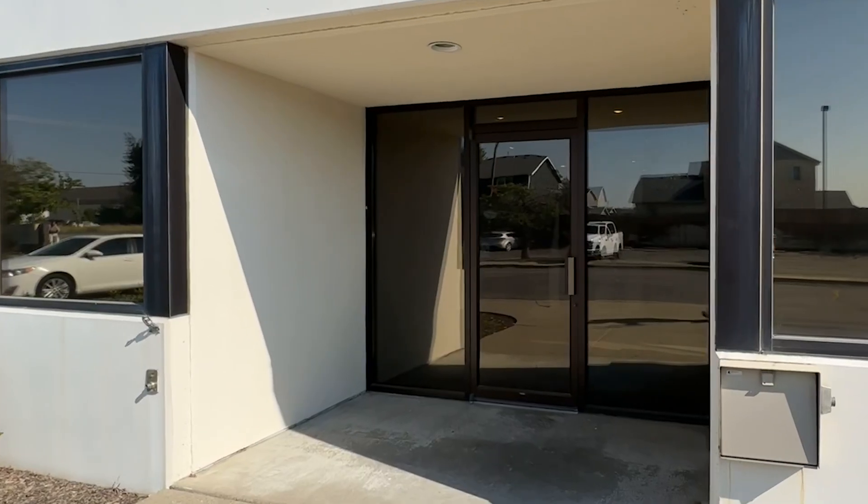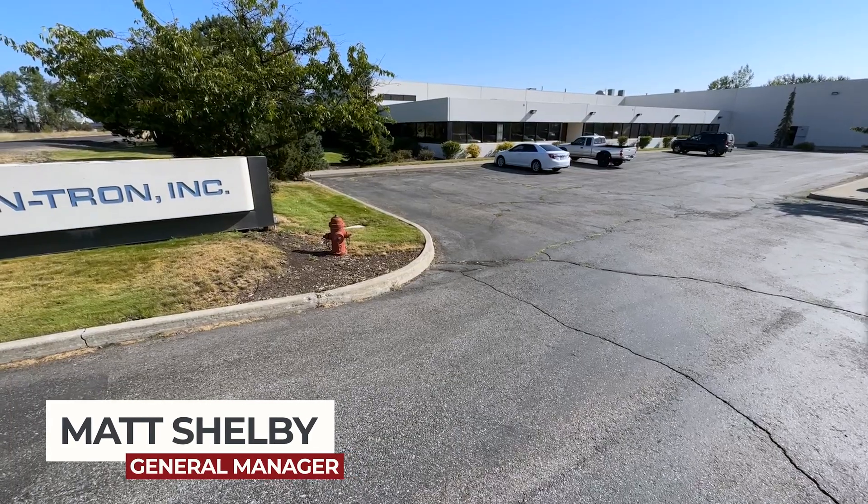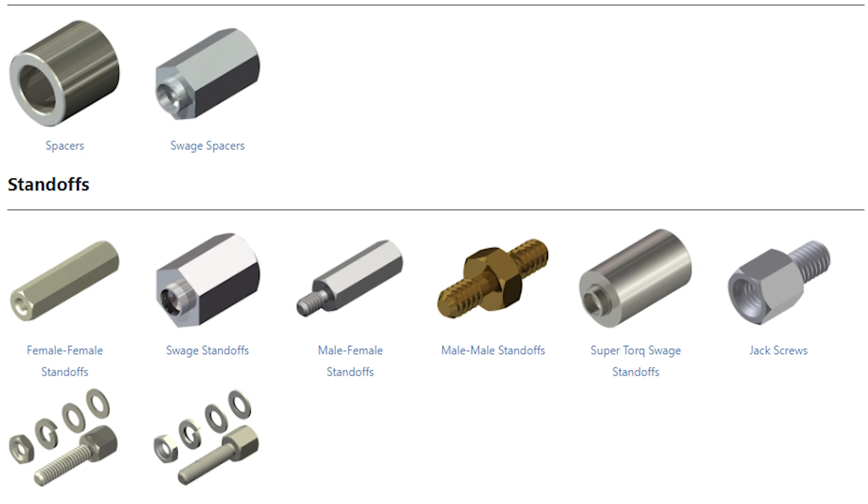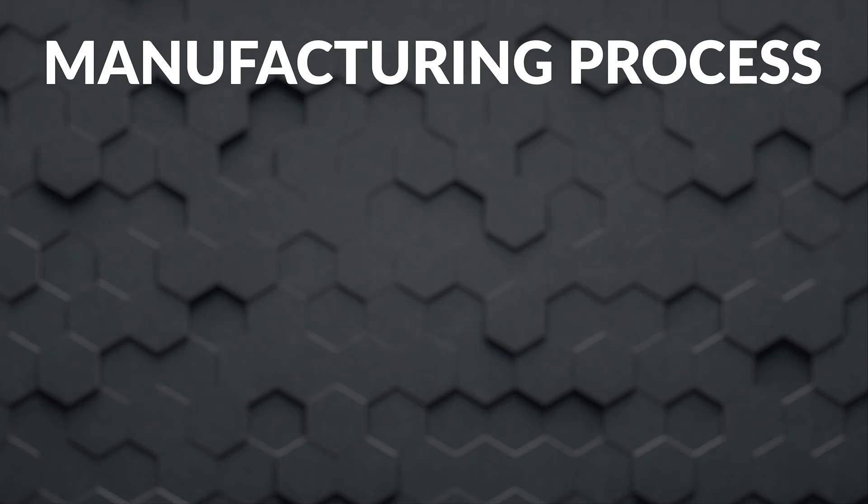I am Matt Shelby, the general manager here at Lintron, a One Monroe company. Lintron is an American manufacturer. We started off making terminals, then evolved into making spacers and standoffs, which we're still known for today.